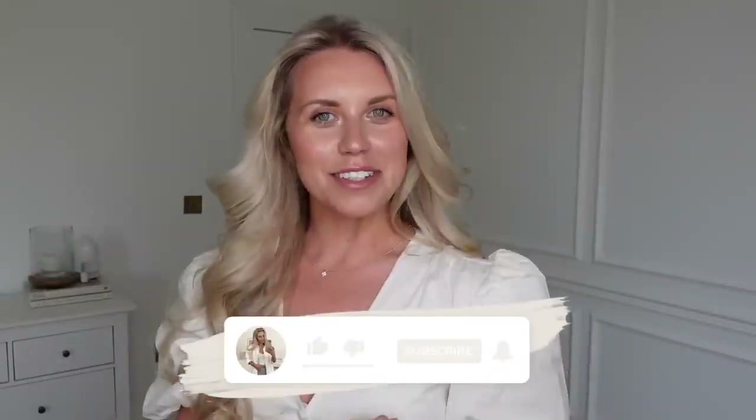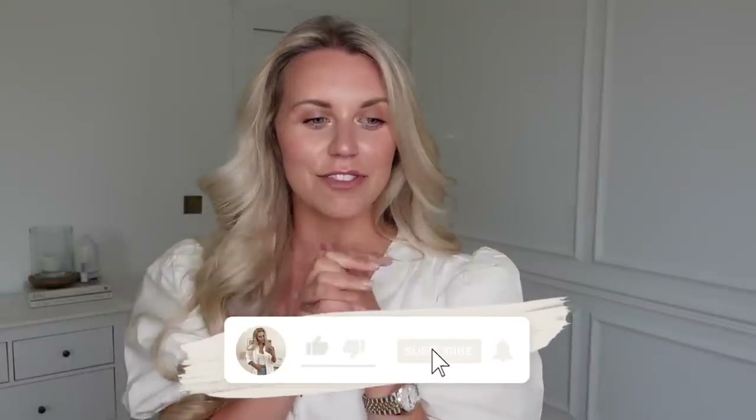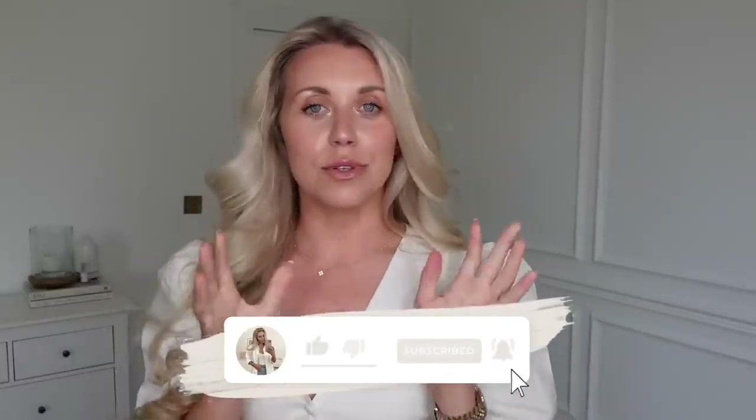Hi guys, welcome back to my channel. Welcome back to a brand new video. We've got a Zara haul today — I've got some new in bits and some homeware bits to show you as well. It is glorious sunshine outside today as I'm filming this, it's actually quite warm. So make sure you have your favourite iced drink at the ready, or a cosy hot drink with some snacks, whatever you fancy. And let's get into today's video.